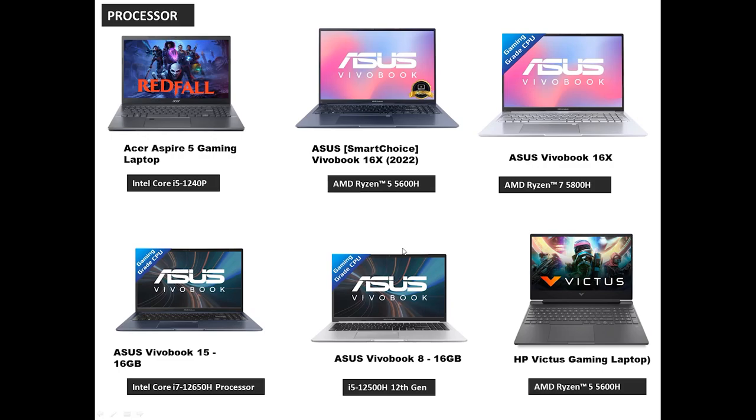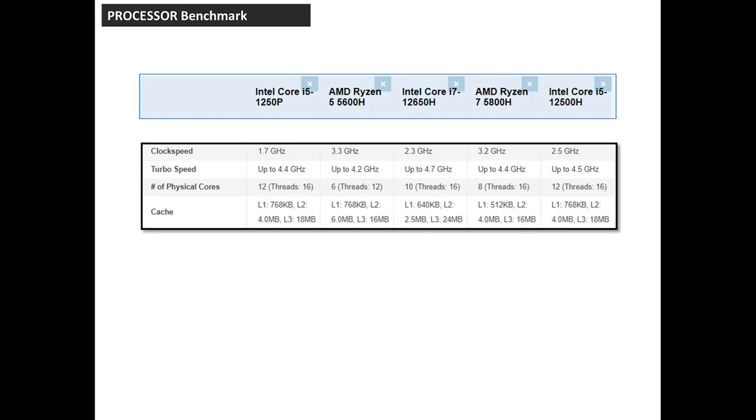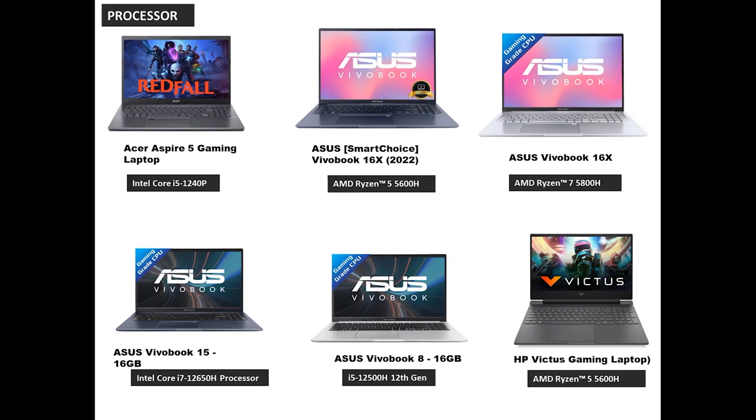So, across these 6 laptop processors, what's the best? We can use the benchmark — looking at processor clock speed, physical cores, number of threads, and cache size. For the Cinebench rating, the i7-12650H is a clear winner, followed by the i5-1250H and Ryzen 7 5800H. The Asus VivoBook 15 series with the i7-12650H is the best processor — number one and best in the 15 series.